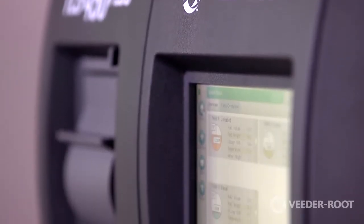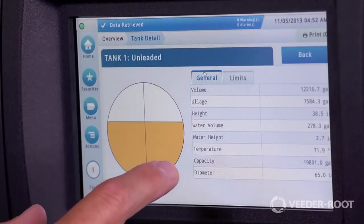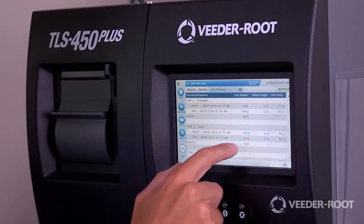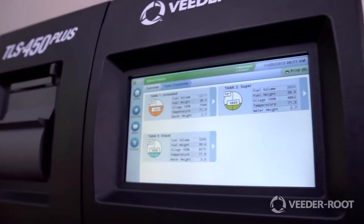The VitaRoot TLS 450 Plus automatic tank gauge provides the most comprehensive and actionable site information for advanced wet stock management. Combining industry-leading algorithms with the proven reputation for compliance, the TLS 450 Plus keeps your site running and profitable.